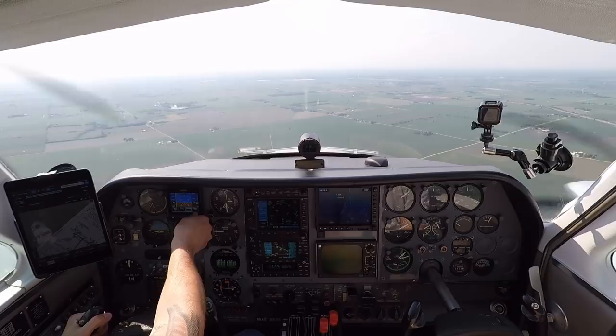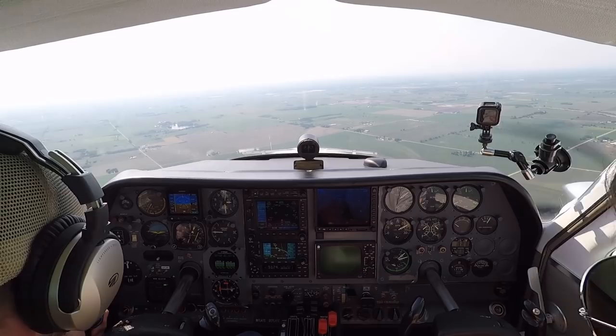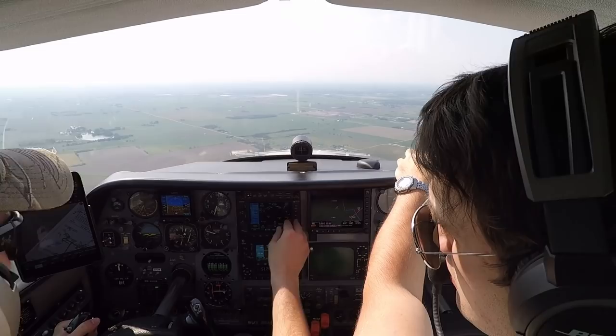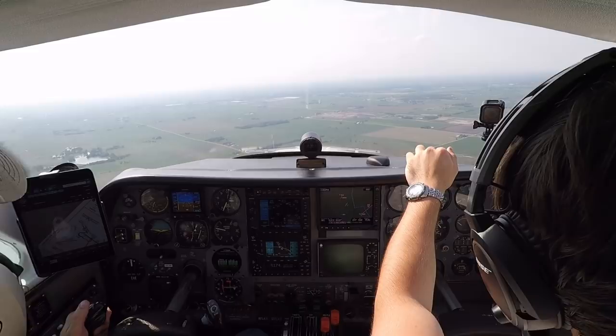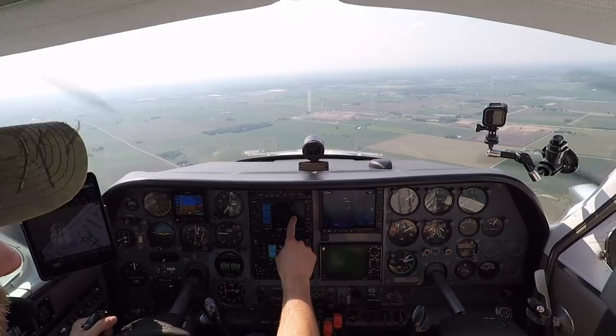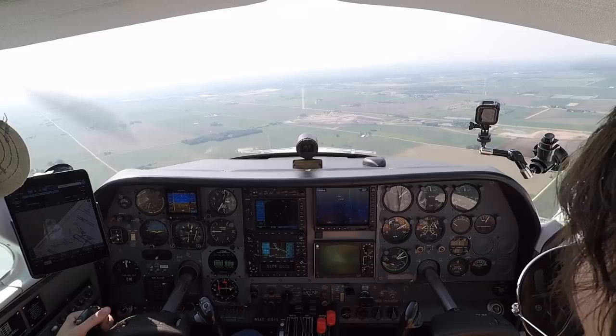Yeah, the RNAV-10 would be the first one into Aurora, if you could accept that off of DuPage. 1 Bravo-Charlie, roger, fly present heading for traffic, 1 o'clock and 5 miles, southeastbound is a Cessna, climbing out of 2600 for three. 1 Bravo-Charlie, we're looking for him, no joy. No contact. There's my traffic page. He's slightly above the horizon.